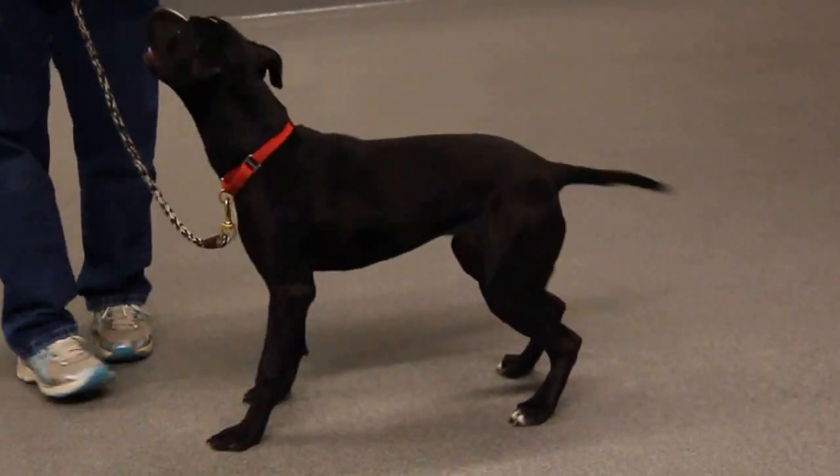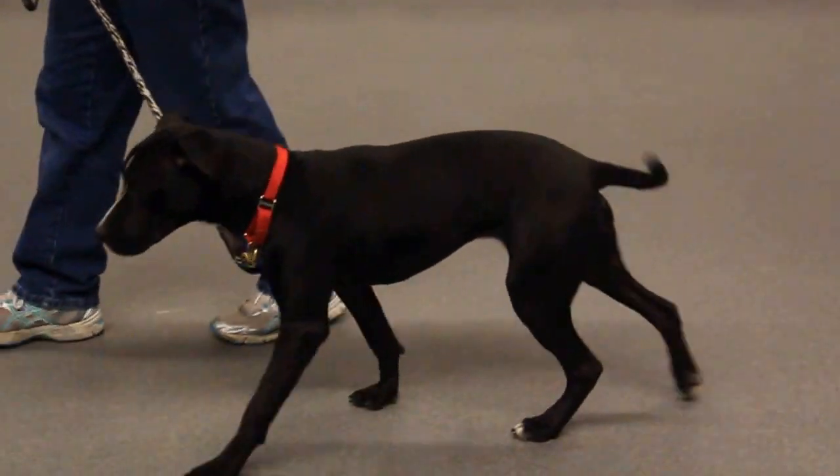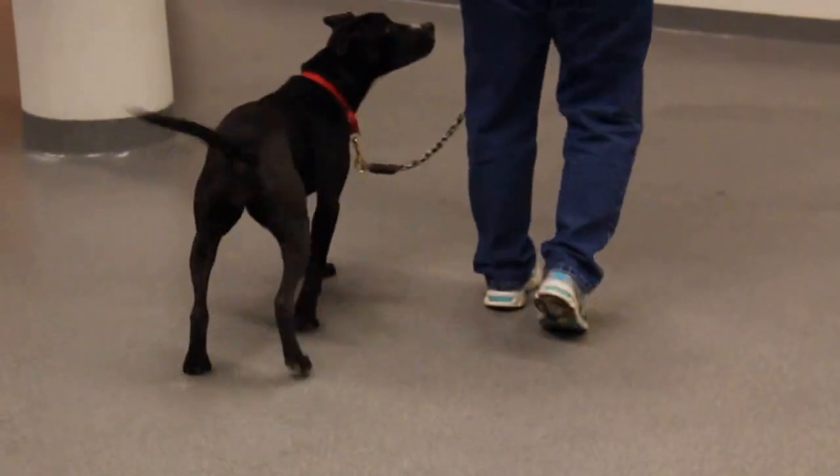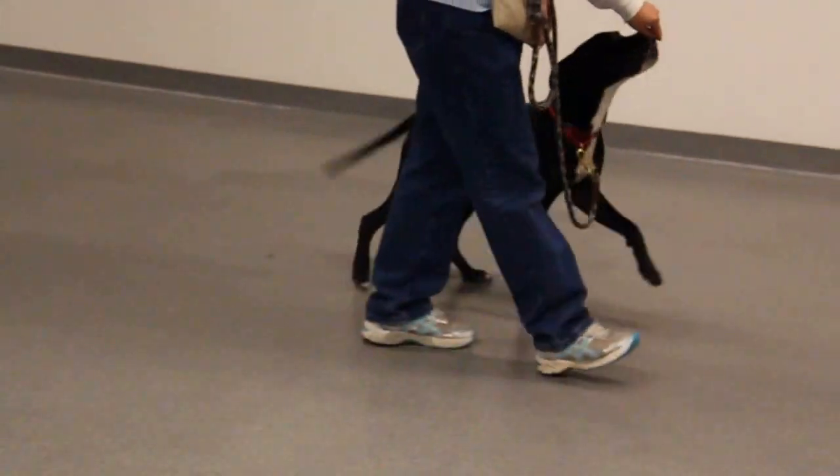This very pretty girl is Acrobat. She is in our shelter to home training program, which means she is learning basic commands, and this is one of her training sessions.